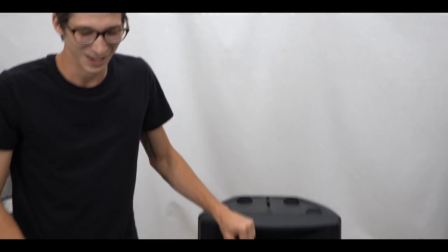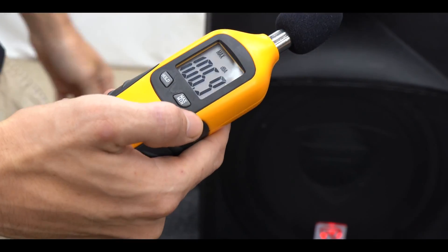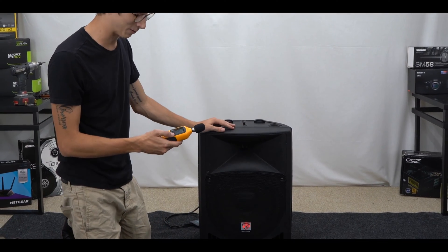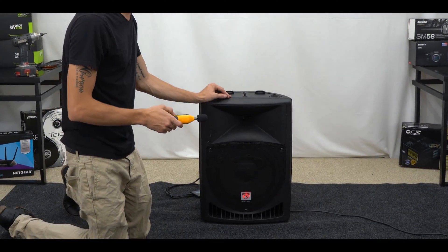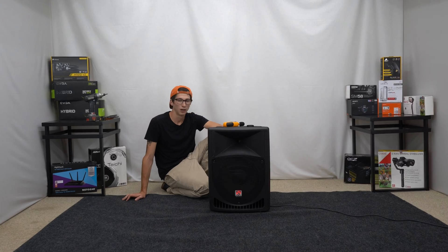What did we hit? 106. So definitely can't do 122 at all. That was just ear-blistering even from back here, and I was not in front of that horn. Sorry Rockville, I don't know why you'd even put that claim there — not even close.